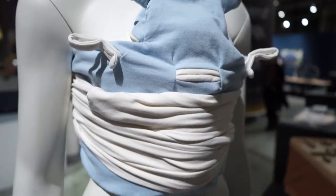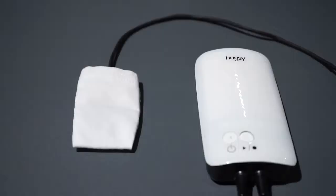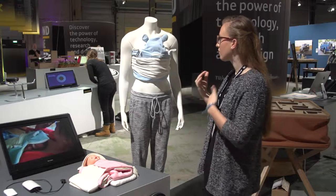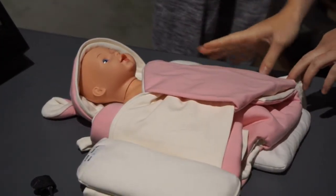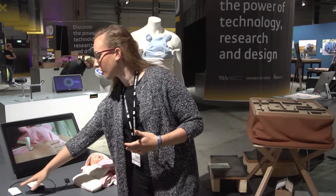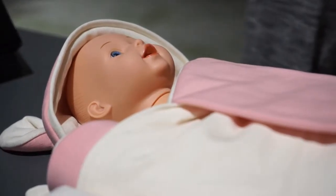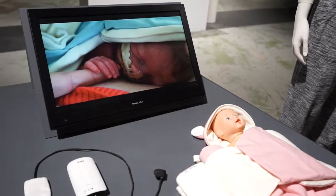When a mom comes to visit her baby in the hospital and the baby is laid on her chest, our blanket is used to hold the baby in place. During this time we also capture the smell of the mother, and we record her heartbeat with a heartbeat module. When the baby goes back into the incubator, the blanket positions the baby, carries the mother's smell, and a heartbeat speaker plays back the mother's heartbeat underneath the baby, so he is comforted by her presence even when she is not in the hospital.